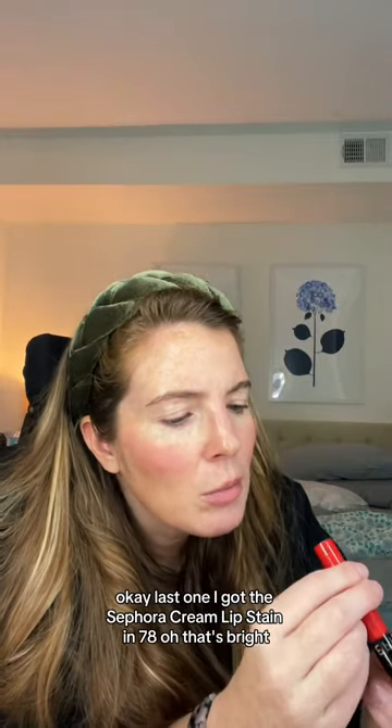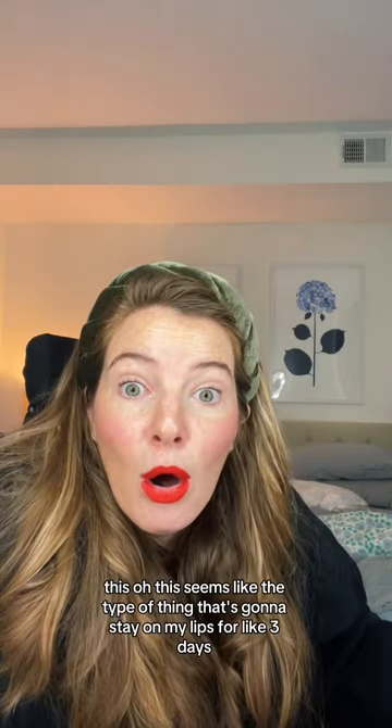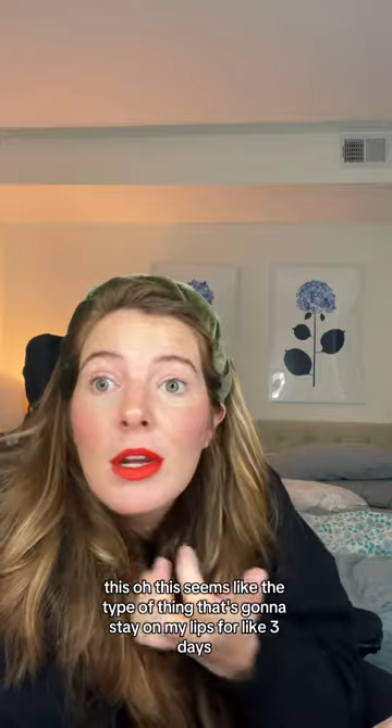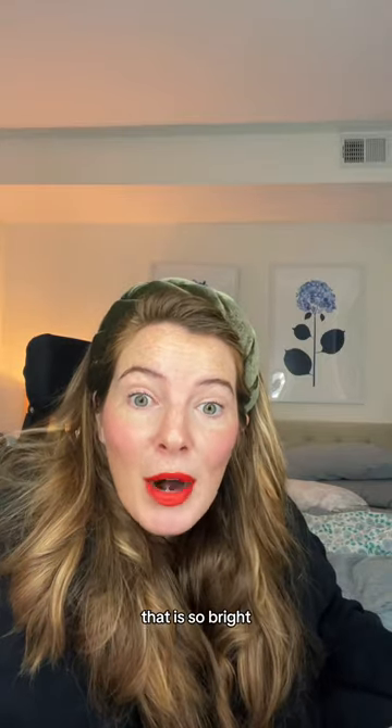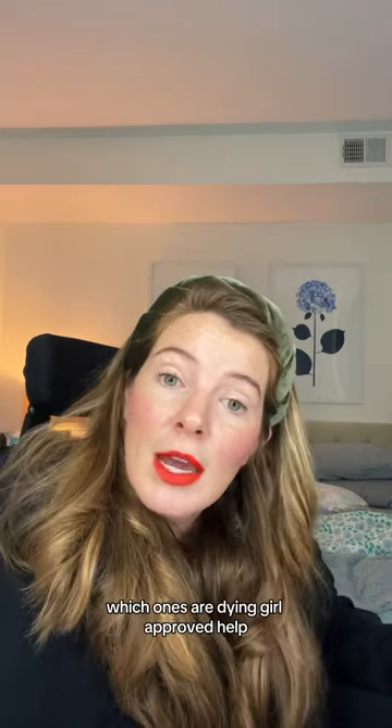Last one. I got the Sephora Cream Lip Stain in 78. That's bright. This seems like the type of thing that's gonna stay on my lips for, like, three days. That is so bright. I'm gonna need help on these — which ones are Dying Girl approved? Help! Help! Help!